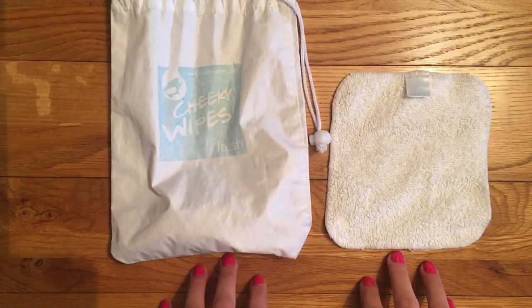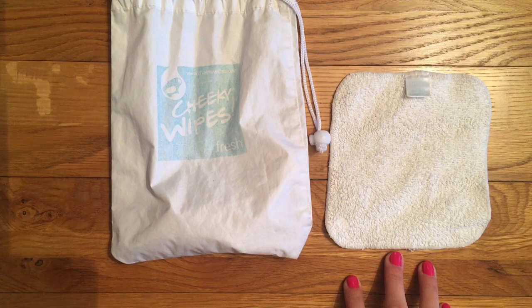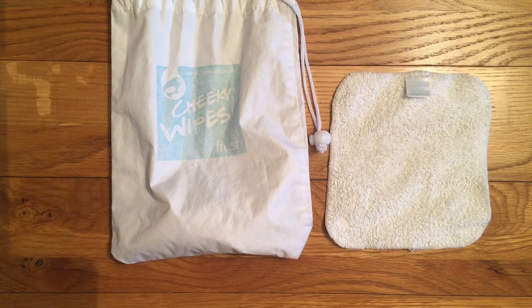As for how many to take: for a wet nappy I'd only ever use one wipe, and for a dirty nappy, worst case scenario, I'd use four. So if we're going out for four hours and taking three nappies, I'd probably take six wipes, maybe a couple more if I've got some spare. You can also take the wipes out dry and wet them as needed — most public changing rooms have a sink, so you could just wet them when you need them.